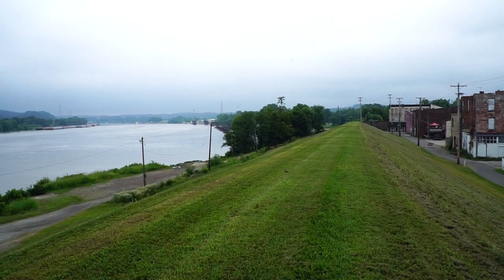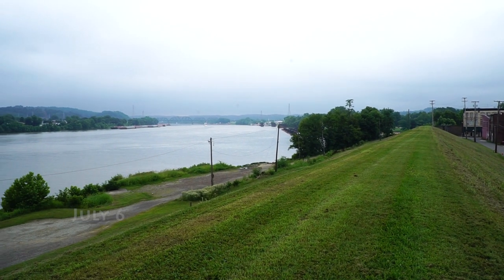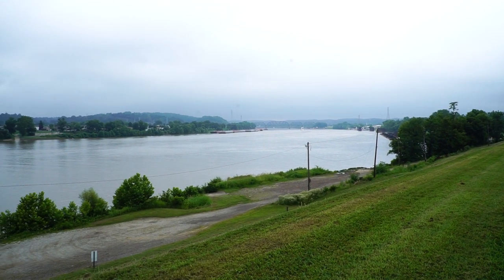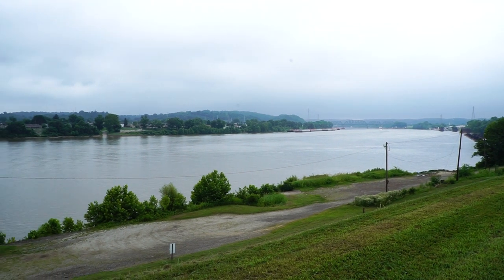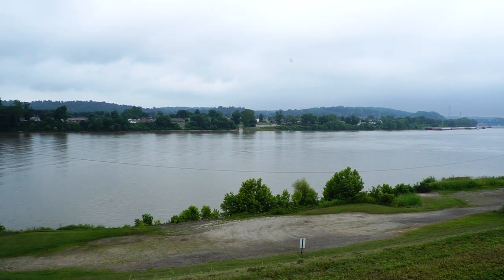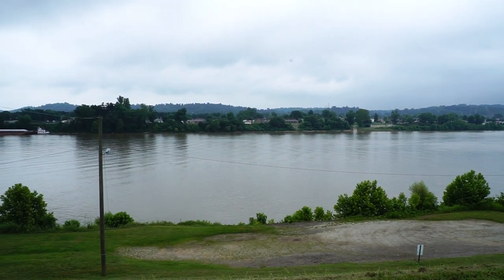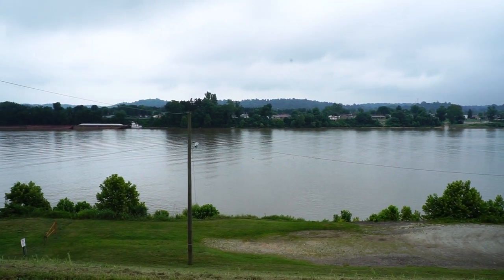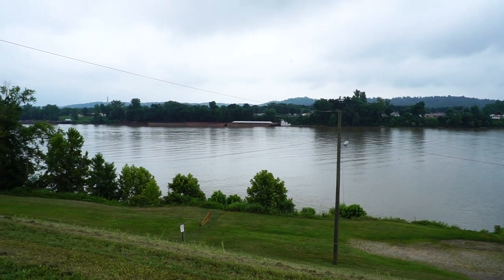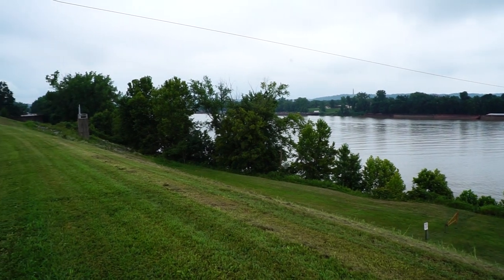The Ohio River is a massive waterway, nearly a thousand miles long. For centuries, iron, coal, and petroleum have made their way up nearly 200 miles of the Big Sandy and into the mighty Ohio, bound for destinations across the eastern United States. In 1937, everybody along the Ohio and Mississippi Rivers knew what was coming, but they couldn't stop it. It's been called the Great Flood.